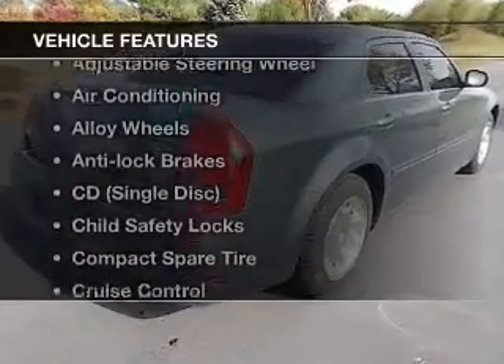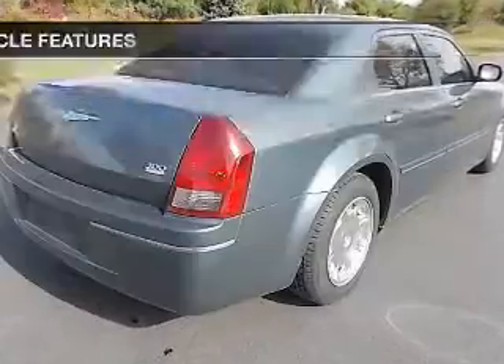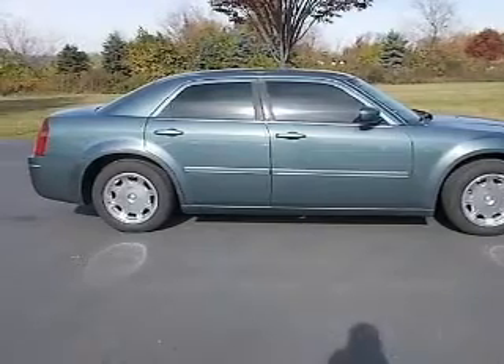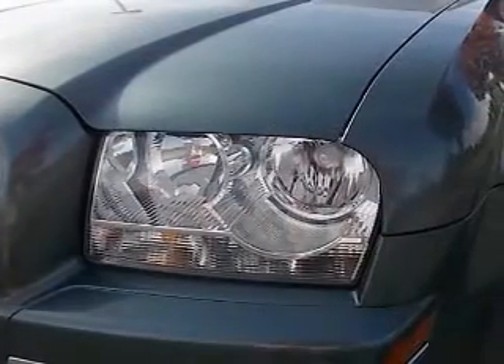Let's enjoy these notable features that are included in this vehicle: keyless entry, leather seats, power windows, cruise control, AM-FM stereo, power mirrors, and power steering.